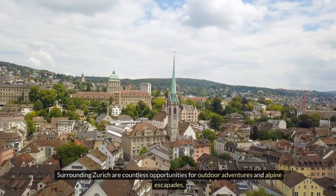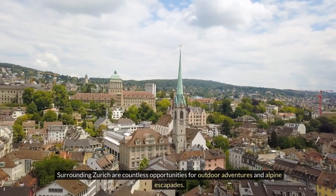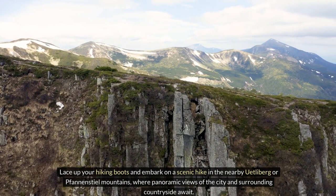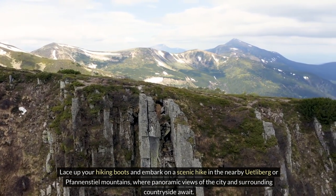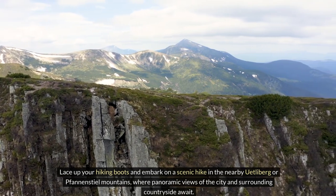Surrounding Zurich are countless opportunities for outdoor adventures and alpine escapades. Lace up your hiking boots and embark on a scenic hike in the nearby Uetliberg or Pfannenstiel mountains, where panoramic views of the city and surrounding countryside await.